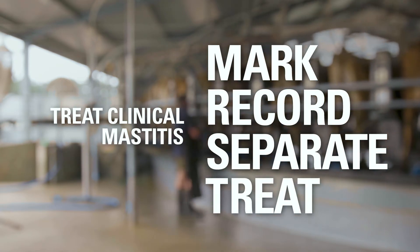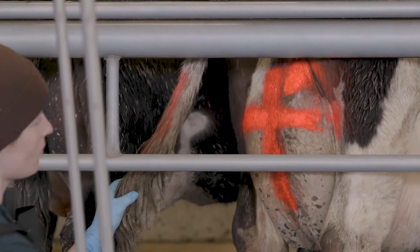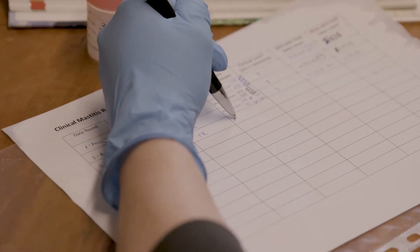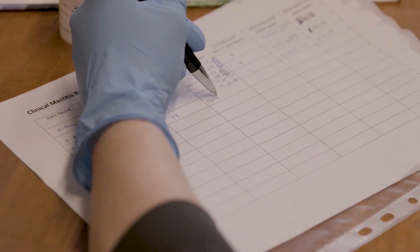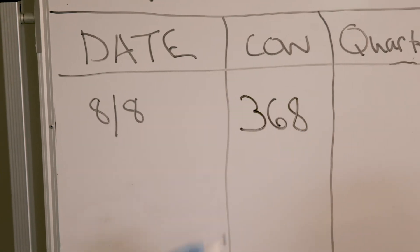First, mark the cow following the convention on your farm — for example, with red spray paint. Then record the date, the cow's tag number, and the quarter with mastitis in your permanent animal health records. You may want to also record it temporarily on the whiteboard in the shed so it's easy to see.